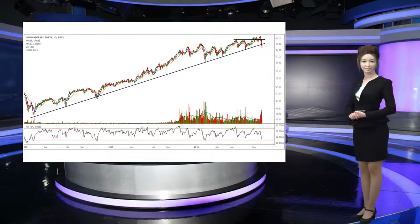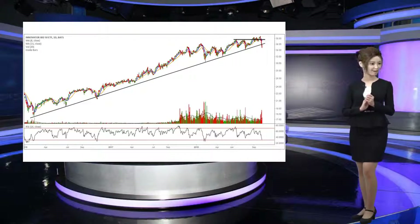Robinhood has been named to the CNBC Disruptor 50 list for the past two years, ranking 38th in 2018. The 2019 CNBC Disruptor 50 list will be revealed in May.